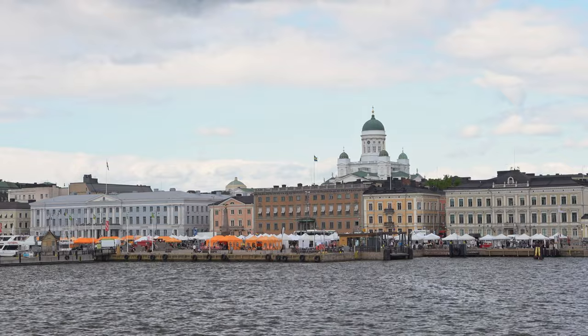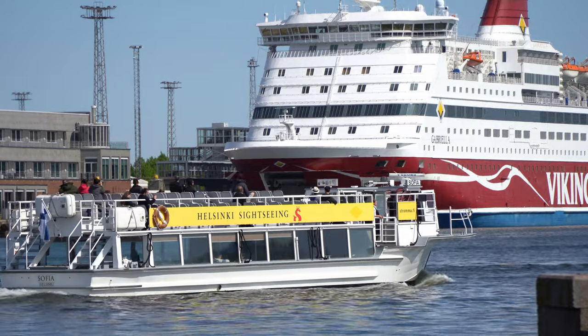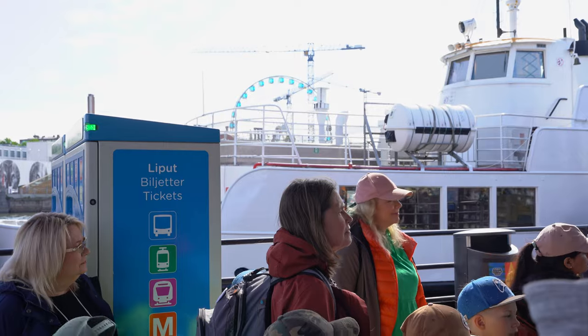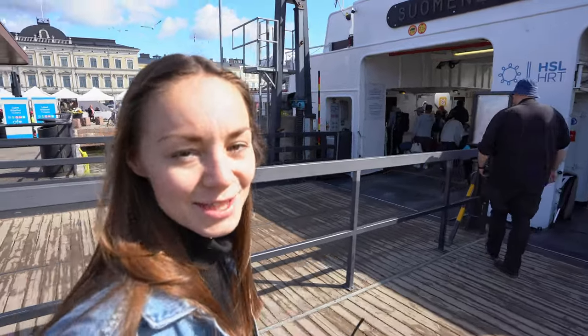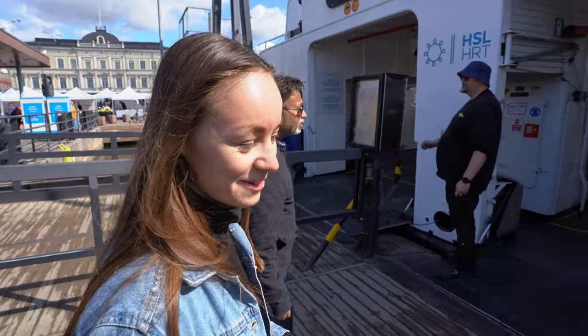The ferry departs from the market square, which is quite a big space, so we are just about to find our spot and hopefully discover the whole market square area. Looks like we caught a school group — we found out that it's the last week of school here in Finland, so it's going to be fun!